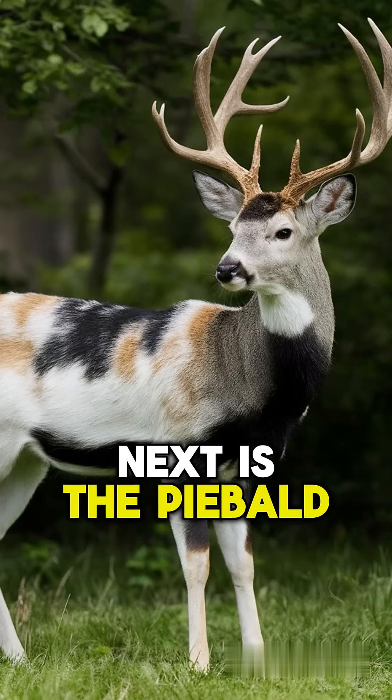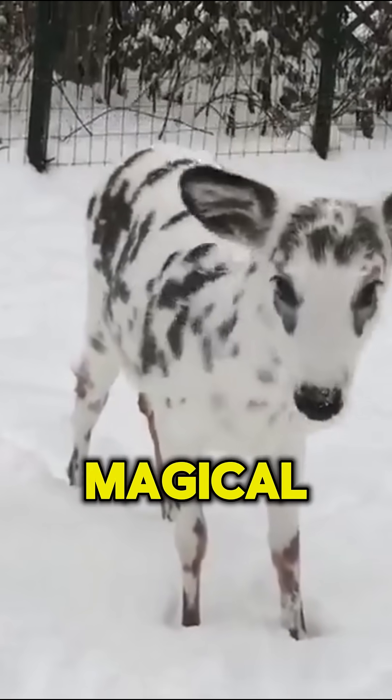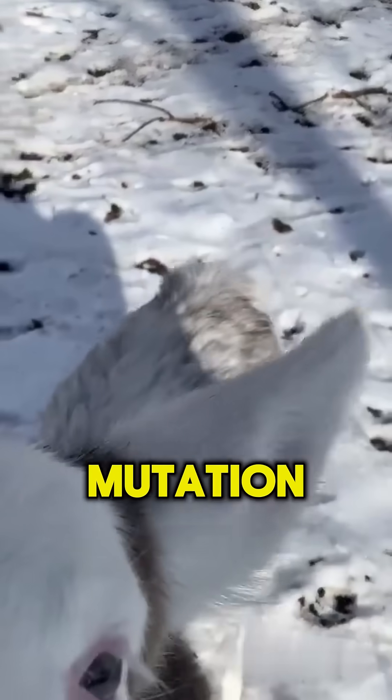Next is the piebald deer. This incredibly rare piebald deer looks like a magical forest creature with patchy white and brown fur caused by a genetic mutation.